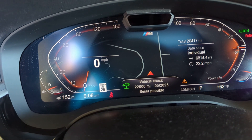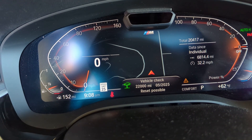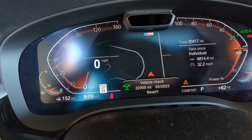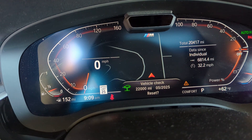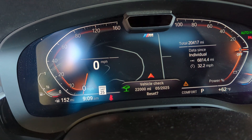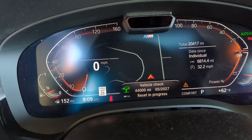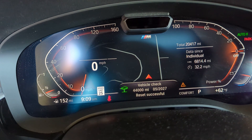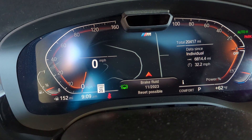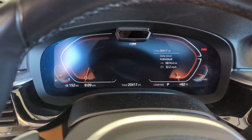Every click you can hold again — still holding, let go, hold again. Still holding. All right, that's that. Everything else is green, so we're just gonna cycle the ignition switch off and your service is done.